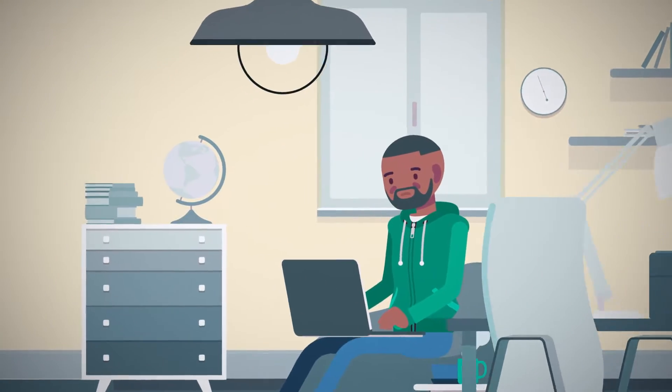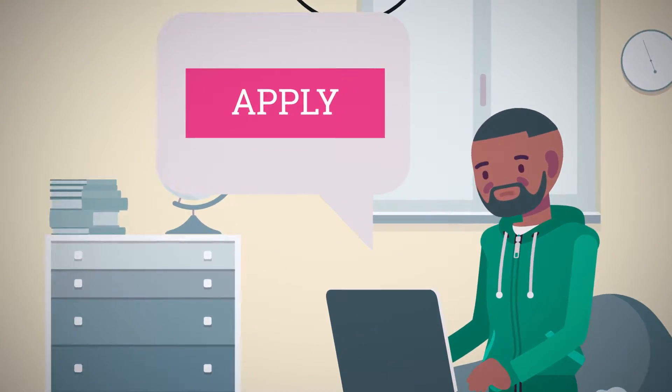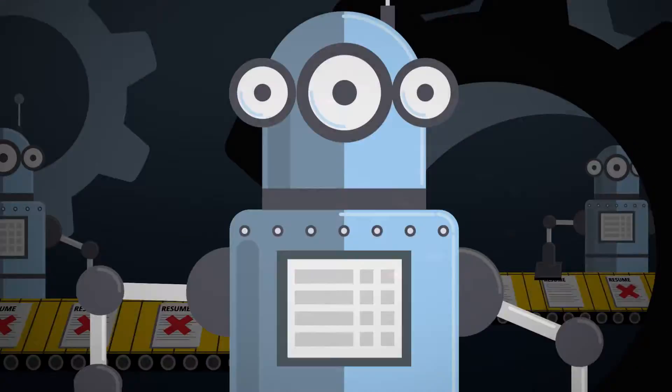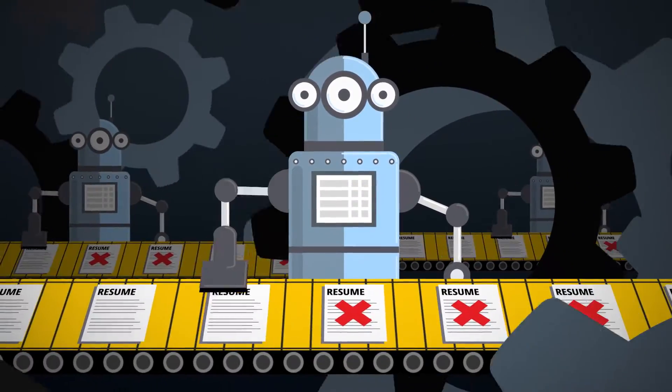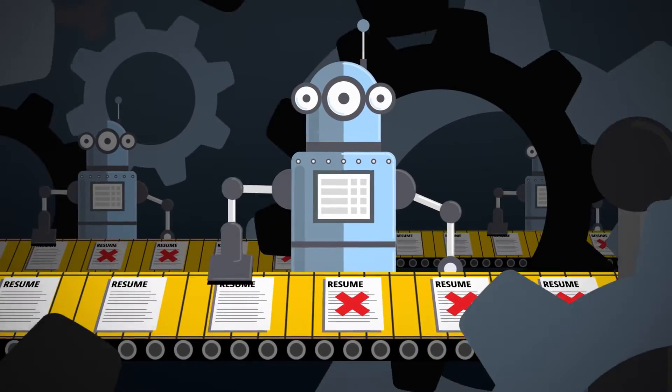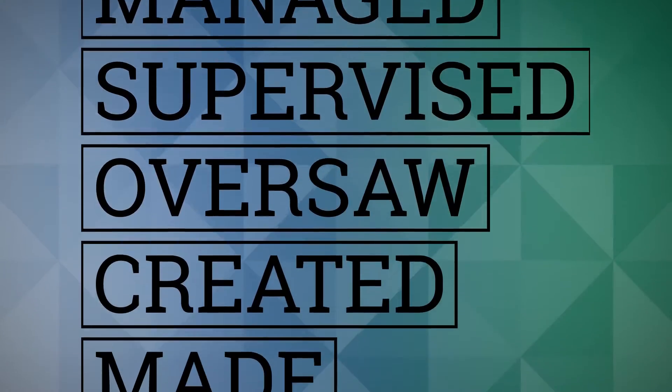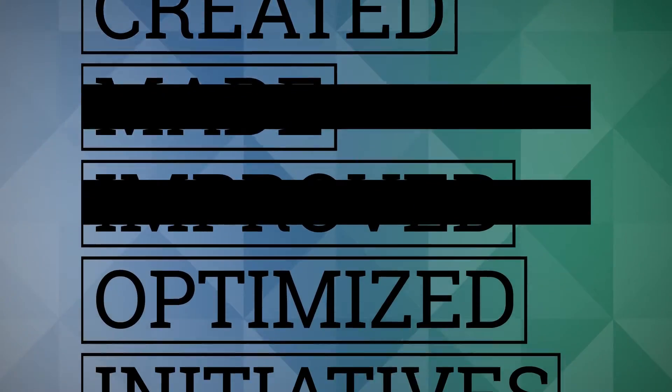Are you tired of filling out lengthy job applications and then not getting interviews? Sometimes it's like your applications just vanish into a black hole. Did you know that most job applications never even get seen by a human being? Today's employers use applicant tracking systems that automatically reject your application if you don't use the exact keywords the employer is looking for.